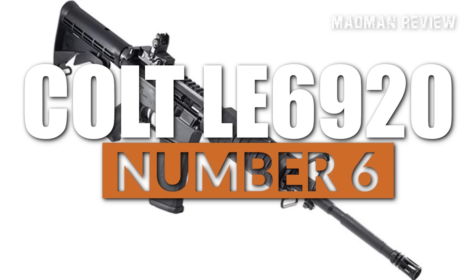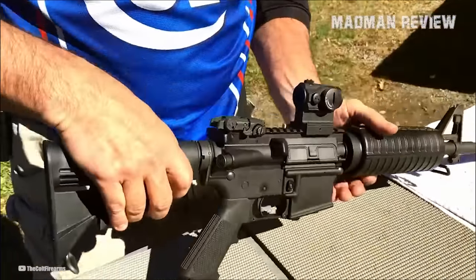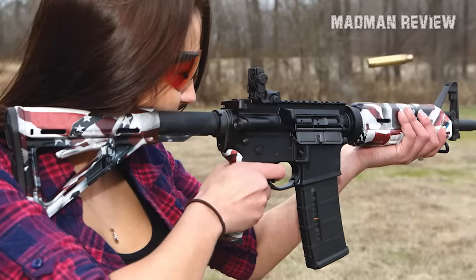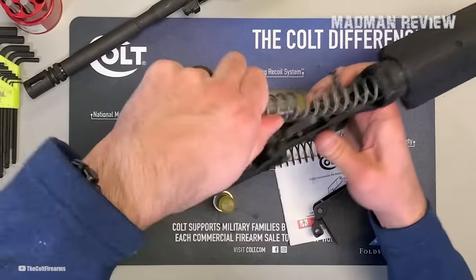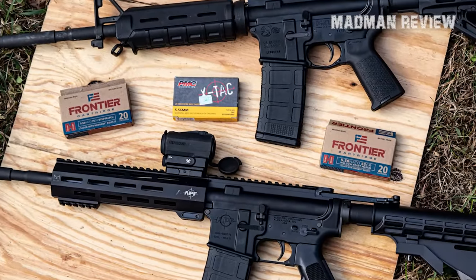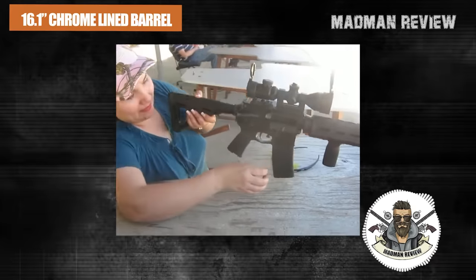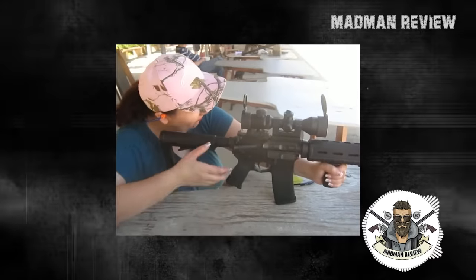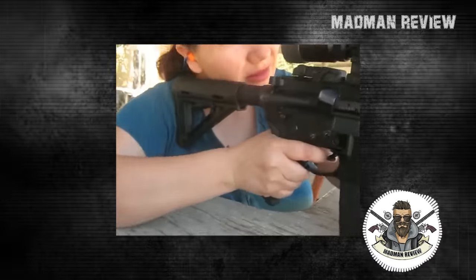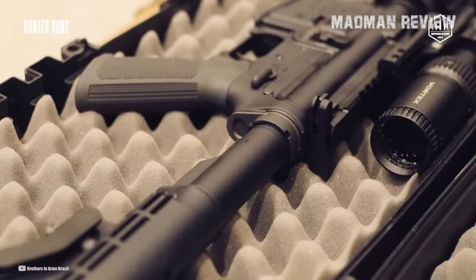Number 6: Colt LE6920. The Colt LE6920 is a highly versatile and reliable AR-15-style rifle that has been used by law enforcement, military personnel, and civilian shooters alike. It is a semi-automatic, gas-operated rifle with a direct impingement system, meaning that the gas is tapped directly from the barrel to drive the bolt carrier group. This rifle is capable of firing both .556 and .223, making it a great choice for those looking for a rifle that can be used for multiple applications. The LE6920 has a 16.1-inch chrome-lined barrel with a 1-in-7 twist rate, a standard four-position adjustable buttstock, and a flat-top upper receiver with a Picatinny rail for mounting various optics, sights, and accessories.